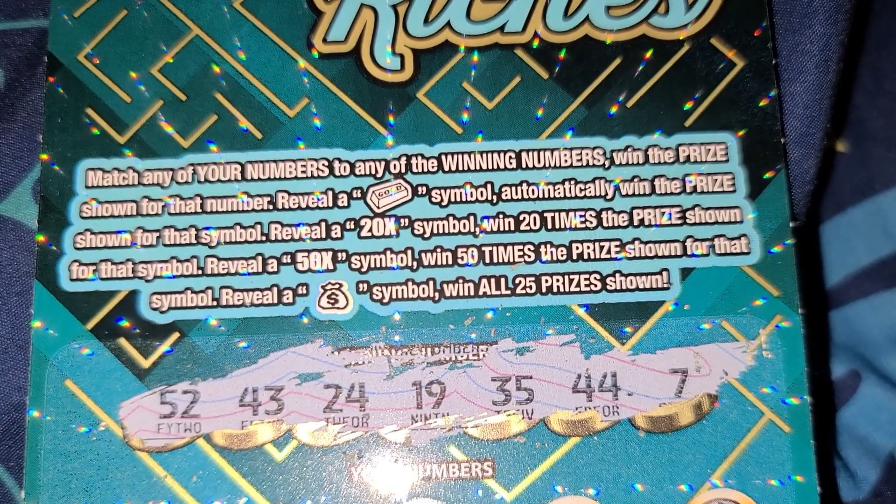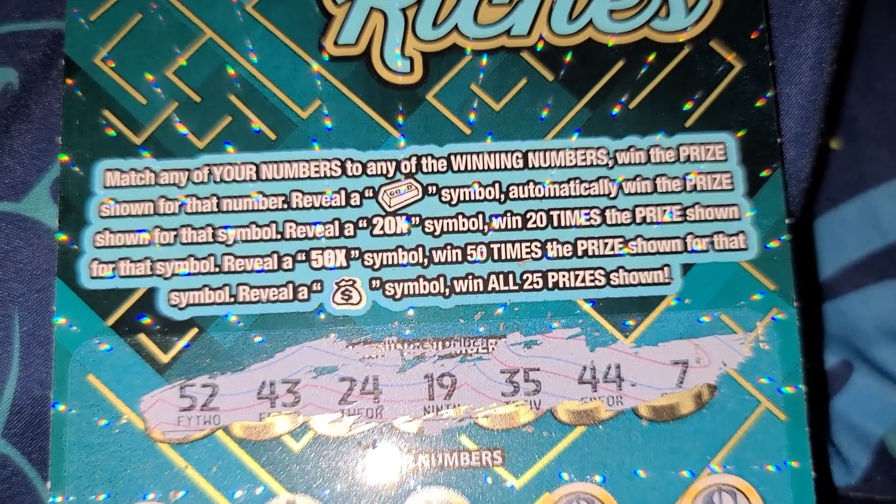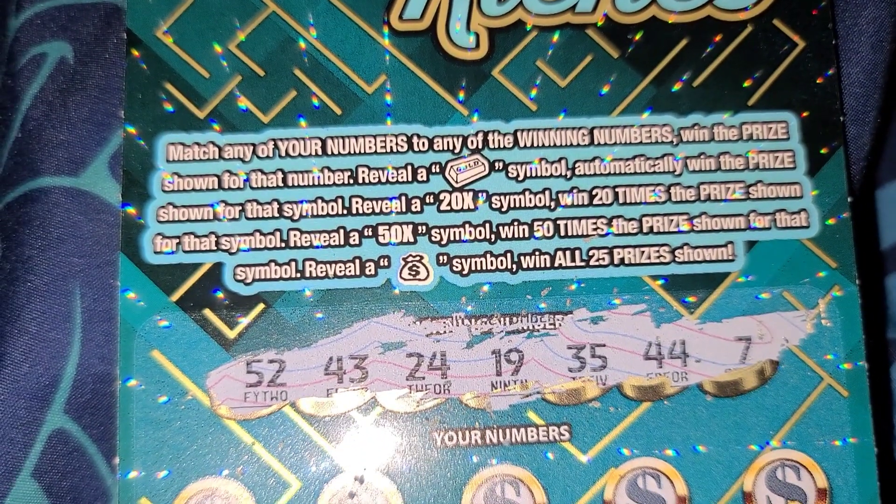You get the prize times 25. You can win all 25 prizes by getting that dollar sign symbol.